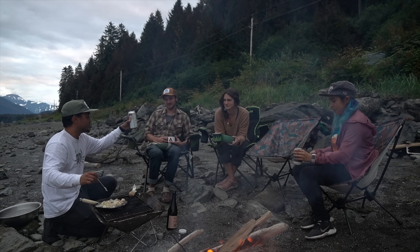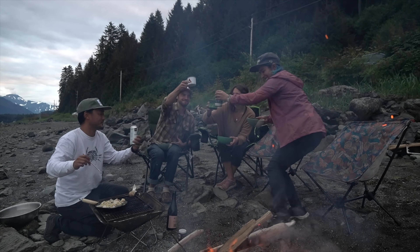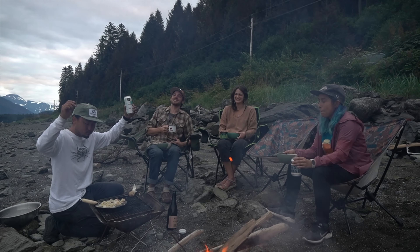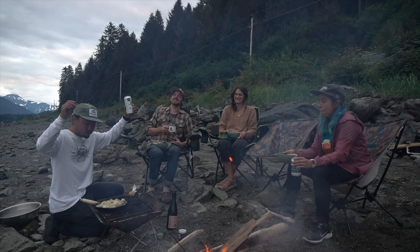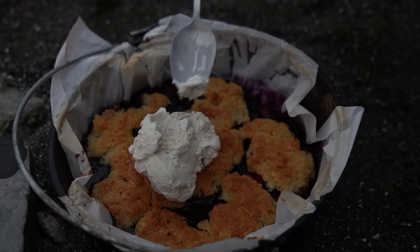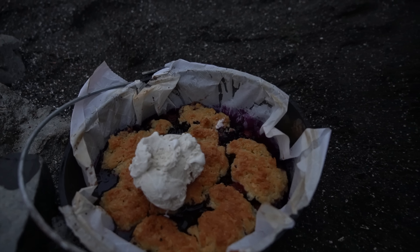We're going to keep on making these takoyakis tonight and just enjoy the evening. Beautiful, beautiful night in Juneau. It's good? Yeah, it's very good. Nice. That's ice cream on top — we're ready. Oh, that's so good! That's amazing. The crust is perfect.